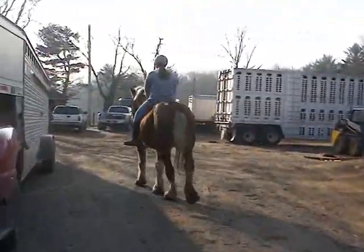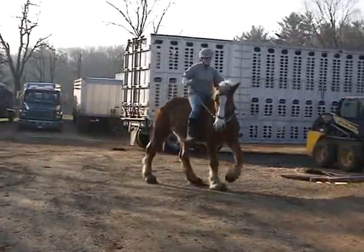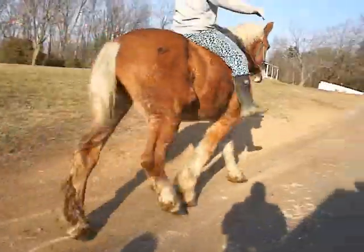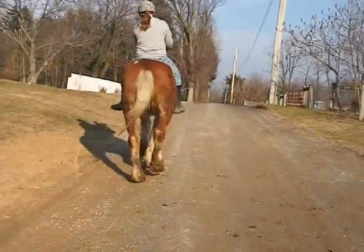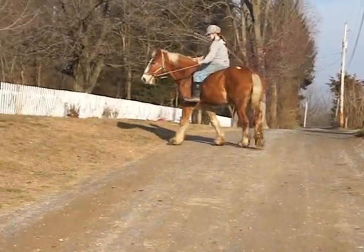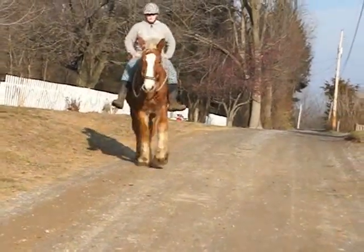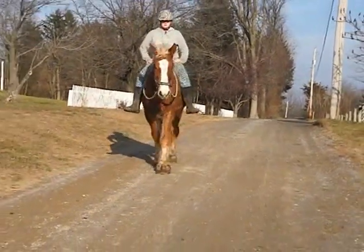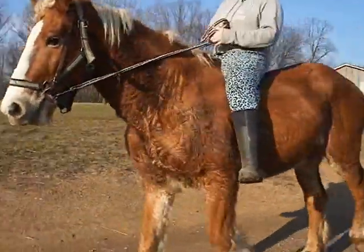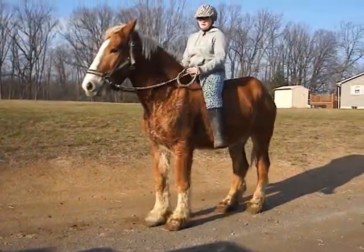There you go, into a trot. Very willing, does not mind a rider. Obviously direct rein. Lara, nice slow walk. Can you whoa and back up, please? Good boy. Great job, thank you so much.